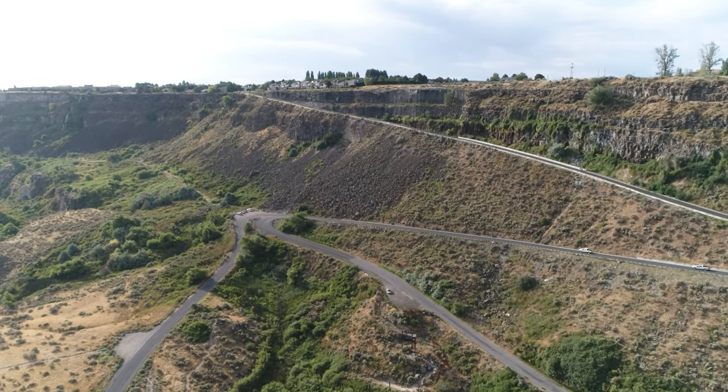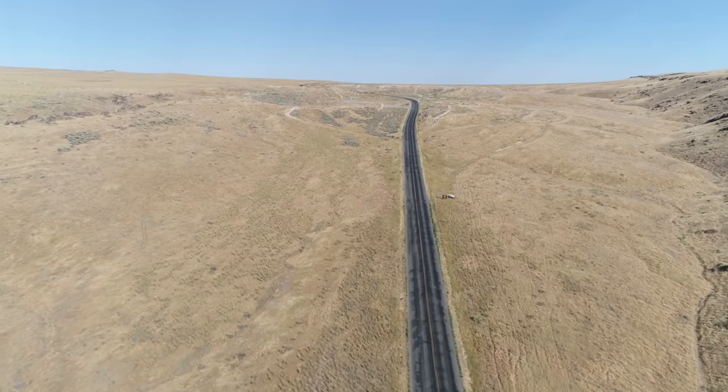Here we are at Balanced Rock! The drive towards the last fall and into here is a little long — maybe around 30 minutes — but the road is straight. When you get here there are tons of hiking areas and lots of stuff to do. And there it is — let's send the drone up and get a closer look!